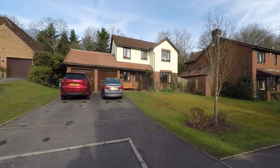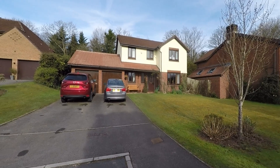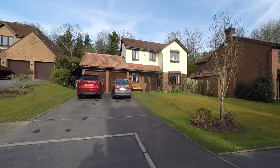Welcome to this Pinkmove video tour of this substantial four double bedroom detached family home situated within the most desirable and highly sought-after area of Langstone, which sits just at the outskirts of Newport.